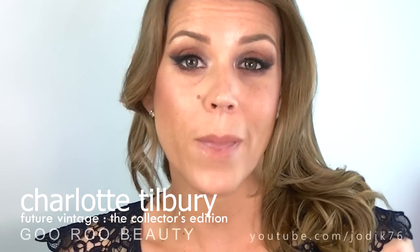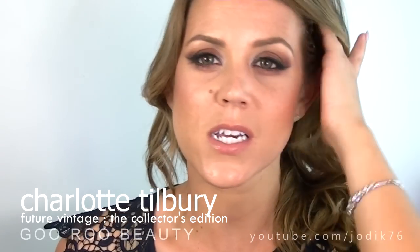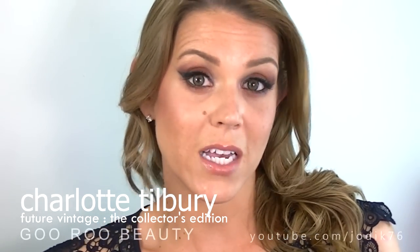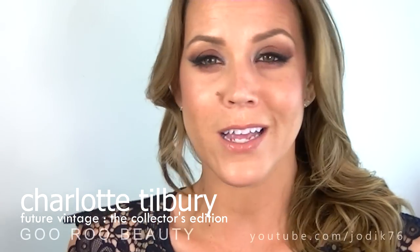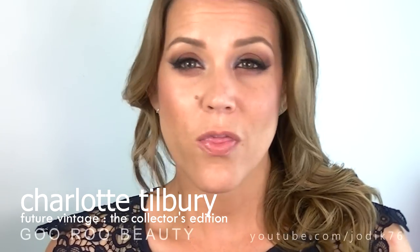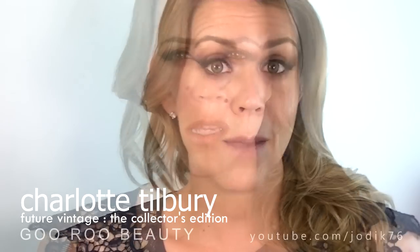Now this collection may not be available any longer and I'm not sure if they'll be making any more because it is a limited edition collection, but this is a great chance — if you do get this collection for Christmas perhaps, or if you've recently purchased it — to see how I use all of the products together. Most of these products, with the exception of the limited edition Bar of Gold, can be purchased individually.